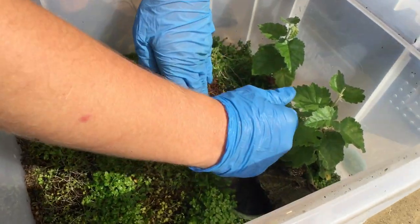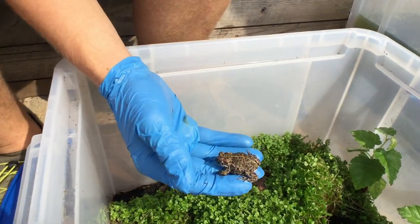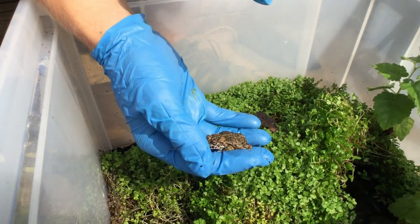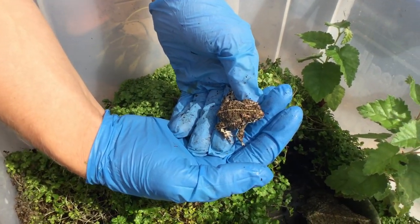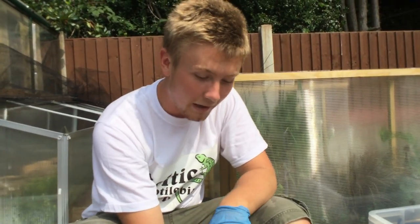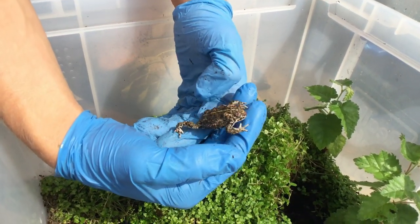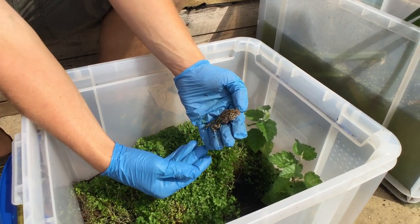Also in this enclosure is the Natterjack toad - Britain's rarest toad species. These two species may interbreed to some extent, similar to the Pelophylax species. You can sometimes see Natterjacks that look like green toads, and green toads with the yellow stripe characteristic of Natterjacks. These Natterjacks are captive bred - it would be completely illegal to take them from the wild - and all documentation is in place. Captive bred animals are exempt from the Wildlife and Countryside Act.